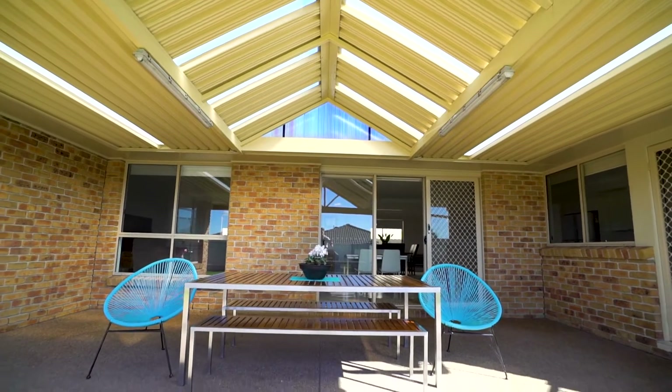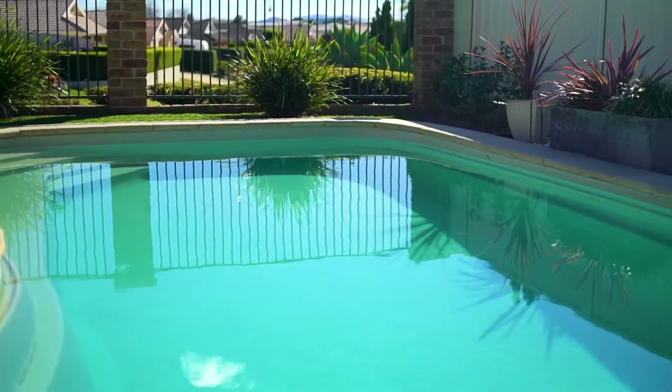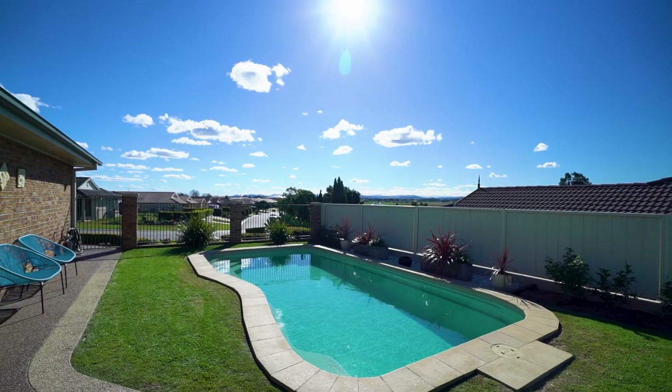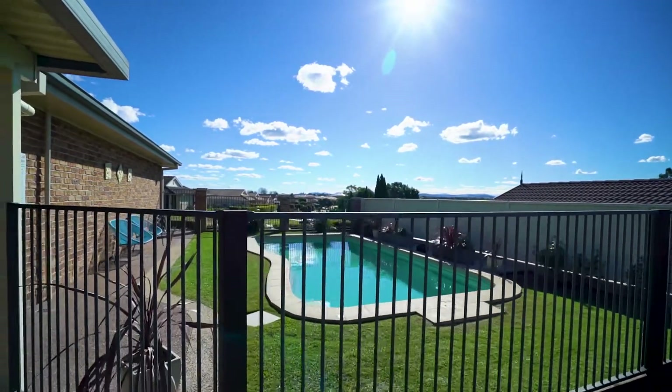With entertaining in mind, connecting your indoor-outdoor living is a large alfresco area, all overlooking the great sized yard and sparkling in-ground pool. Your solar heated compass pool comes complete with self-cleaning, allowing you to relax and enjoy the perfect temperature year-round.